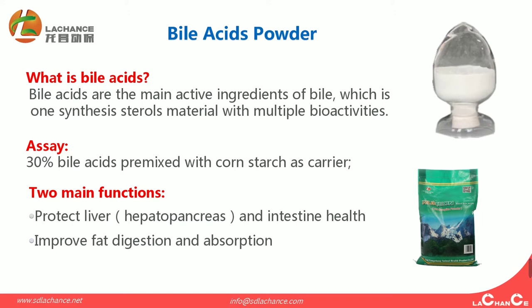It has two main functions. The first is to protect liver and intestinal health. For shrimp, the liver will be replaced by the hepatopancreas. The second is to improve fat digestion and absorption.